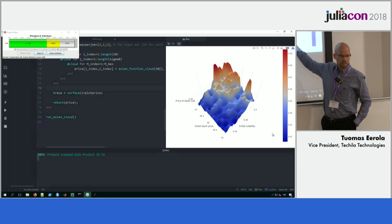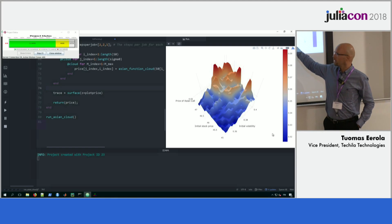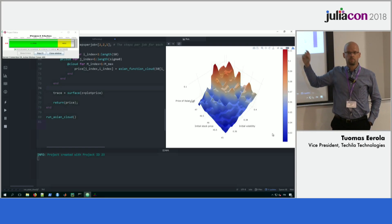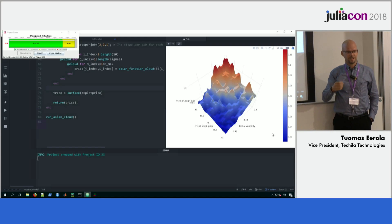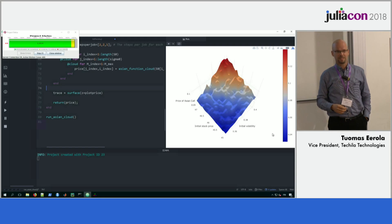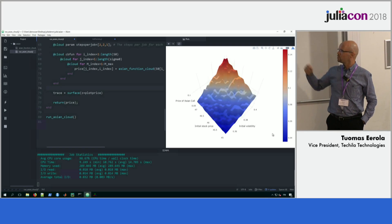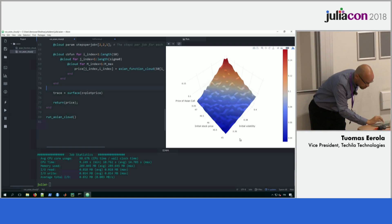I can see in real time here in my Juno how the simulation is running in the cloud data center. This is actually pretty nice, because I have heard that some people have started a simulation with the wrong parameters — it's very inconvenient even if you would be waiting just a couple of minutes to realize afterwards that you had the wrong parameters. When you see things in real time, you can instantly stop the simulation.